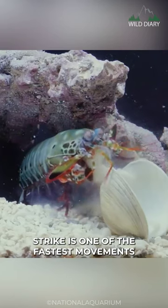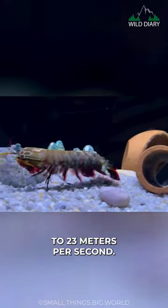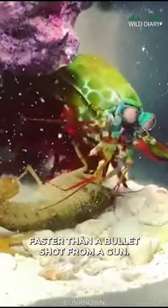The Mantis Shrimp's strike is one of the fastest movements in the animal kingdom, reaching speeds of up to 23 meters per second. To put that into perspective, it's faster than a bullet shot from a gun.